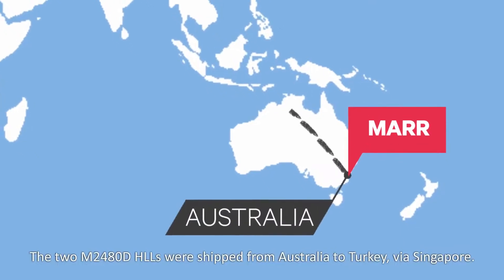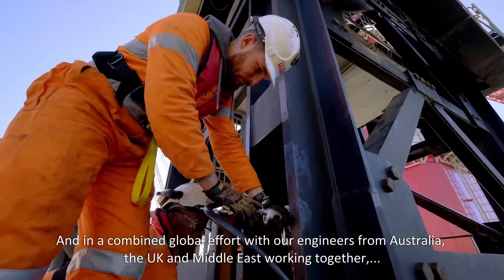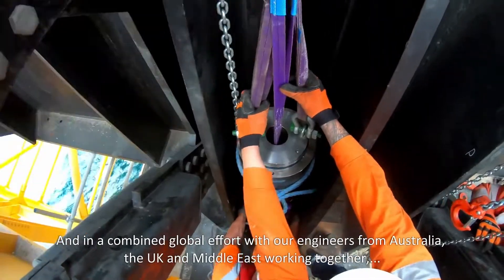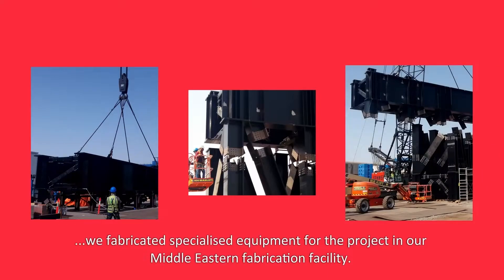The two M2480Ds were shipped from Australia to Turkey via Singapore. In a combined global effort, with our engineers from Australia, the UK, and the Middle East working together, we fabricated specialised equipment for the project in our Middle Eastern fabrication facility.